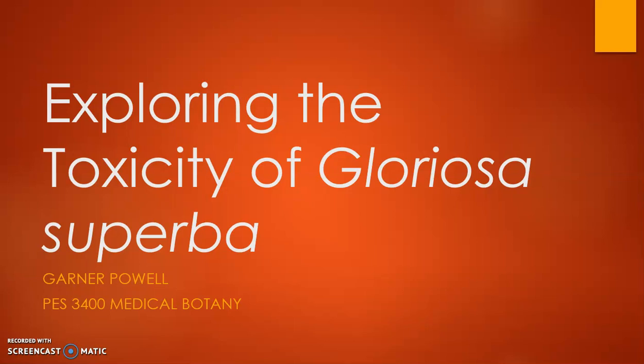My name is Garner Powell, and today I'm going to be talking about exploring the toxicity of Gloriosa superba.